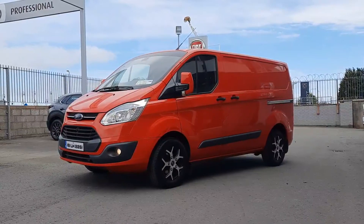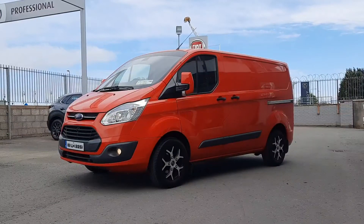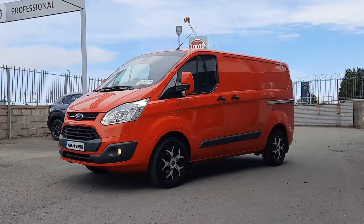Hi guys, it's Owen here from Brian Reynolds Car Sales, your local Fiat professional dealer in Drogheda. Today I want to show you this beautiful fresh in stock 2016 161 Ford Transit Custom.